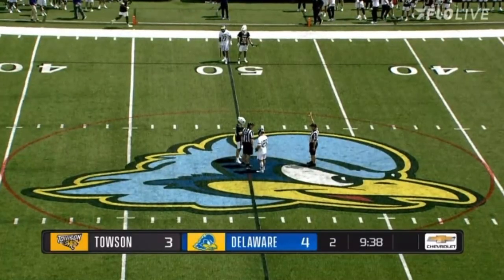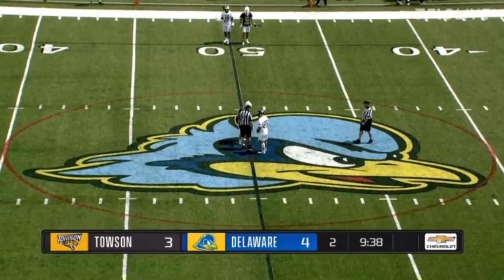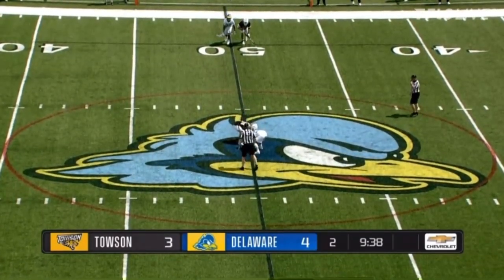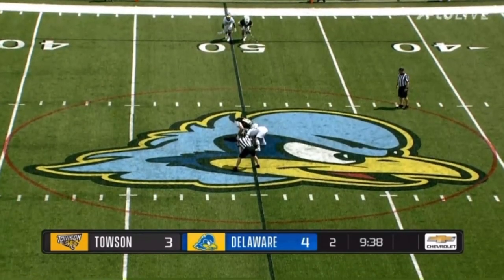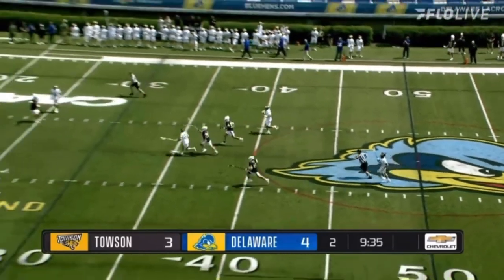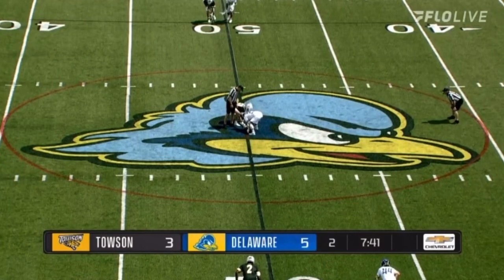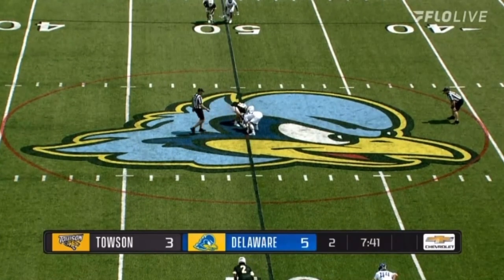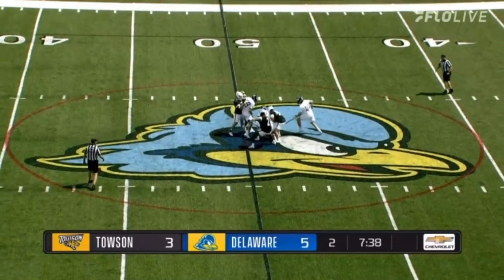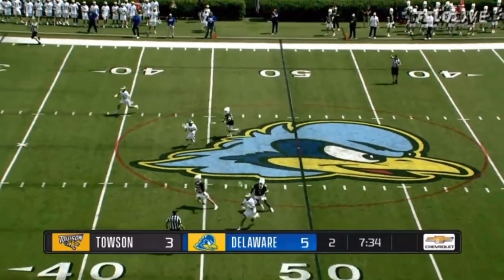Bida, the grad student from Bridgewater, New Jersey, breaks through for Delaware against Brennan. Another win by Hockenberry — Hockenberry, a bit of a revelation today — for Robinson's 37th goal of the season. Bida, really crafty, finding Robinson across the way from behind the cage. Another ground ball win for Delaware.